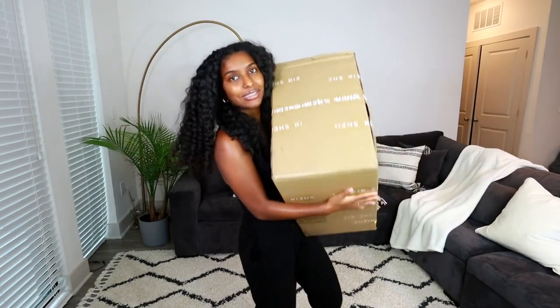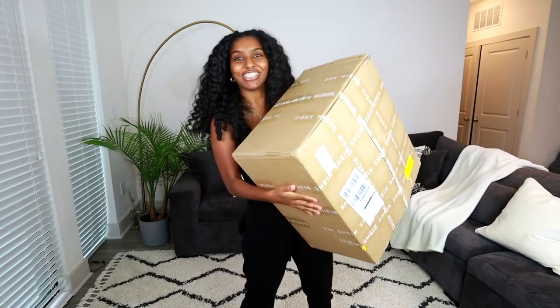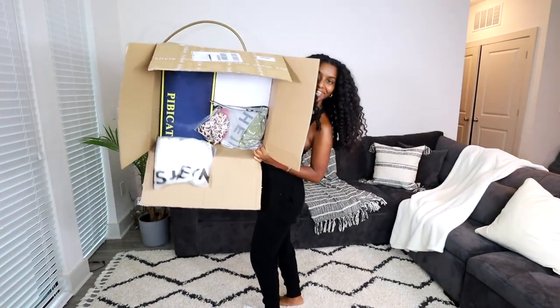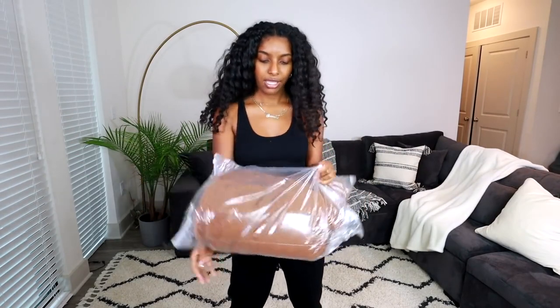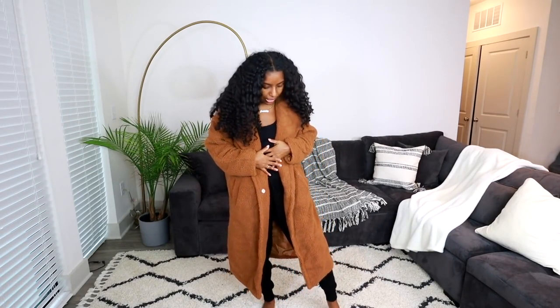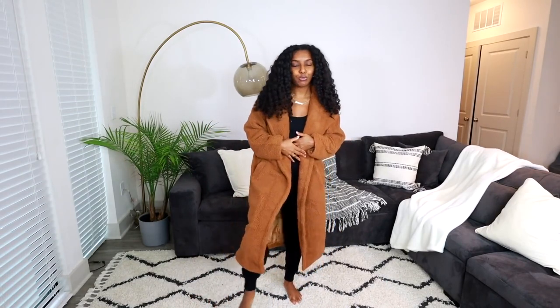With that being said, let's get into it and try on all these clothes! First thing we're going to start off with is this brown jacket right here. So this is the first coat — it's a teddy-type outerwear coat. It's really nice and long; it goes all the way down almost to my ankles.